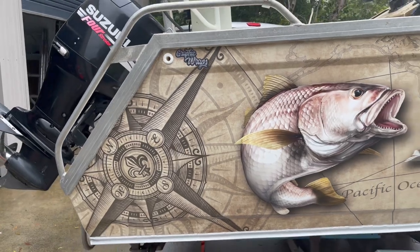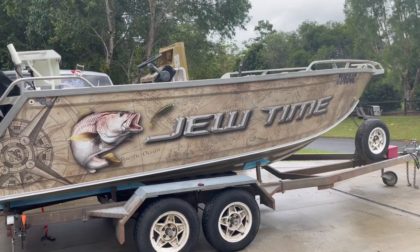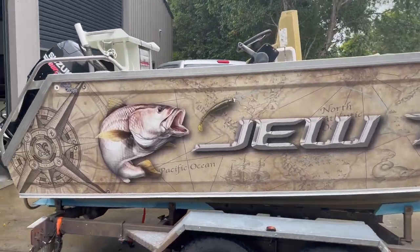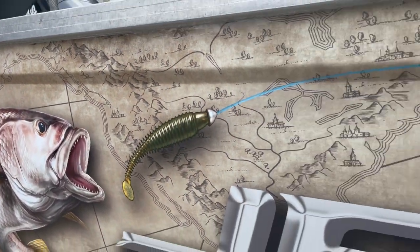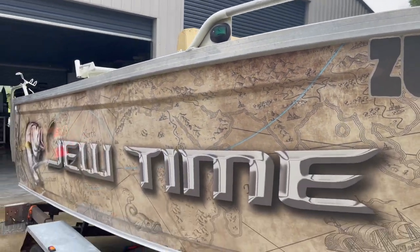This is our old world map with a compass up the back end, a Mulloway Jewfish, and of course a customized name and just a little lure for the Mulloway to be chasing — these little fishing lines which disappear up the top there just before the rego.